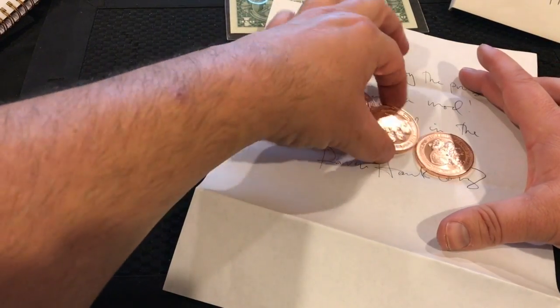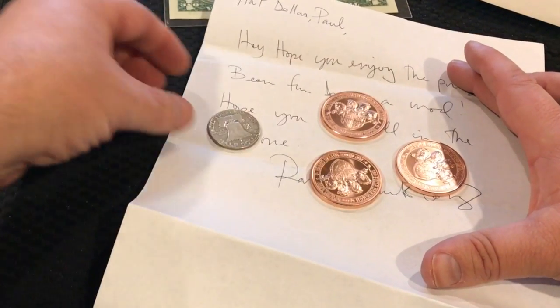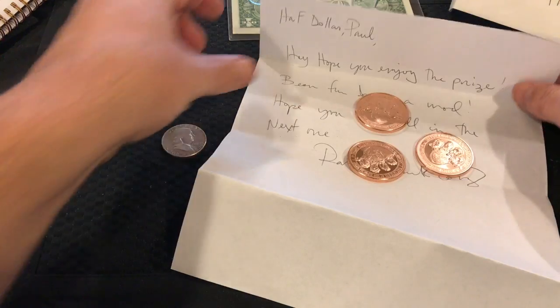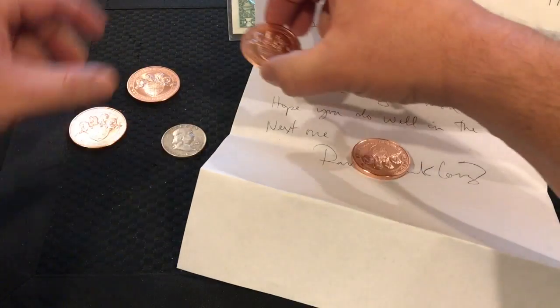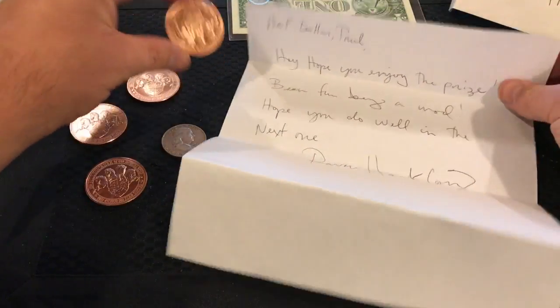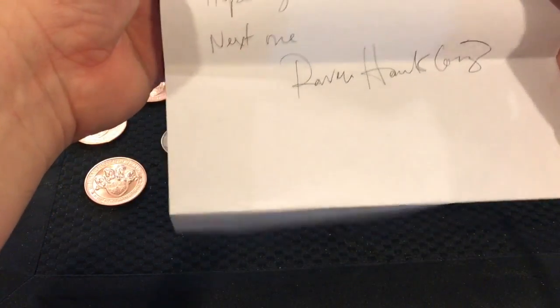And look at this — there are three more! And there's a Benjamin Franklin right there. Let me read this letter real quick, let me set these aside. Those things are super cool and they're heavy — it's a heavy coin.